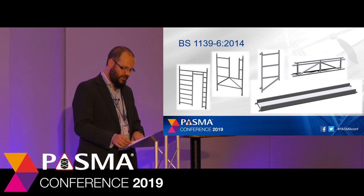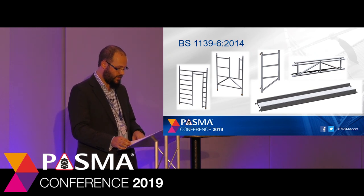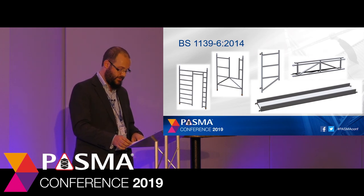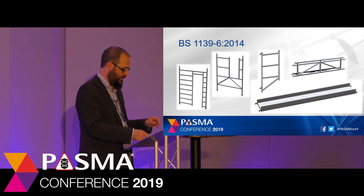Prefabricated tower scaffolds are constructed using the components you'd find in a normal mobile tower — braces, platform units and end frames. But the standard also has requirements for what's called enabling components: components which when combined with mobile towers enable other types of structure to be built. These include walk-through frames, step-through frames, cantilever frames, beam units and bridge decks.